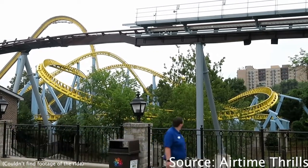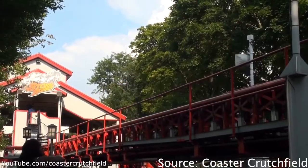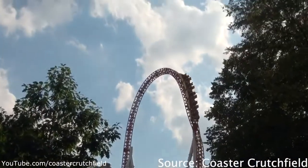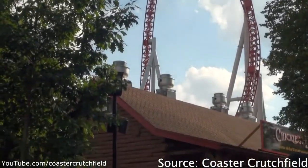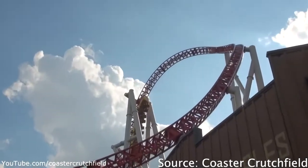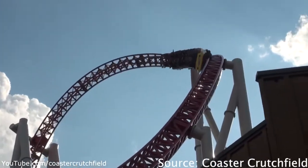At the number 4 spot, we have Stormrunner. Stormrunner has white supports, a red track, and yellow trains. I think the red track really does fit in with the ride — it looks really cool with the white supports, and I think the yellow trains look really good with the red track.